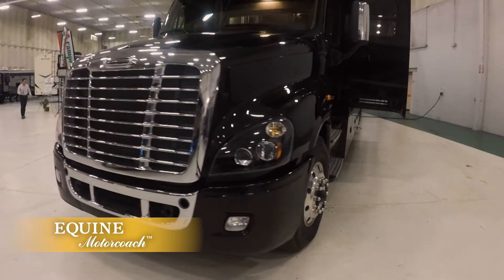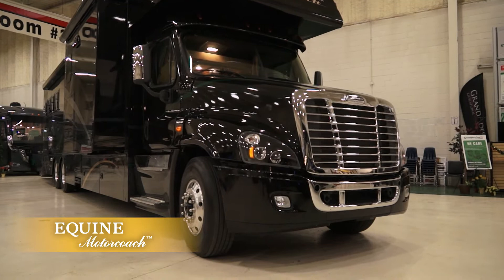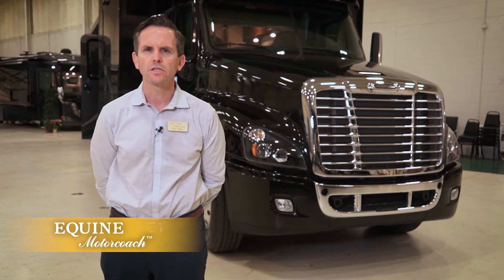The build of an Equine Motor Coach starts with a chassis. We need a specific heavy duty chassis that has enough horsepower, torque, and towing capability, and the weight distribution to be able to fit horses, living quarters, tack, and storage all in one amazing Equine Motor Coach — with the ability to tow 30,000 pounds.